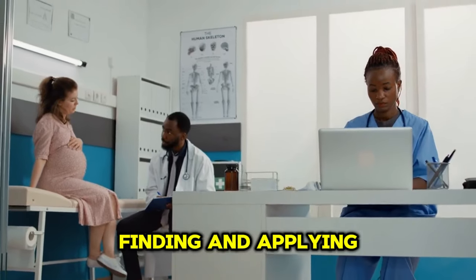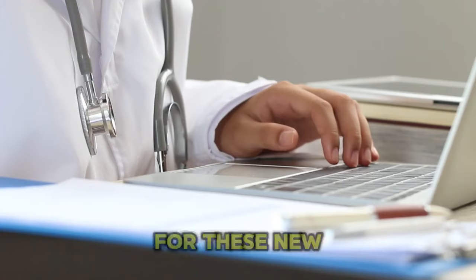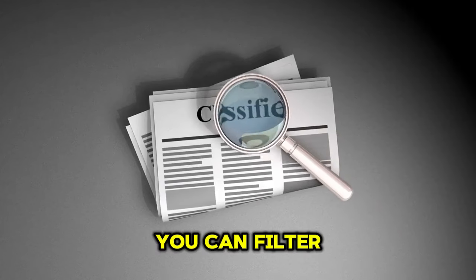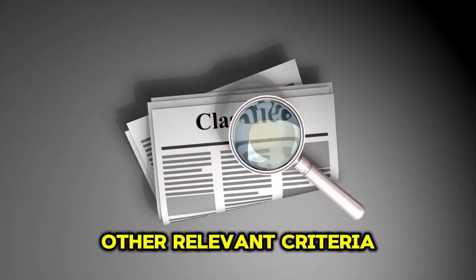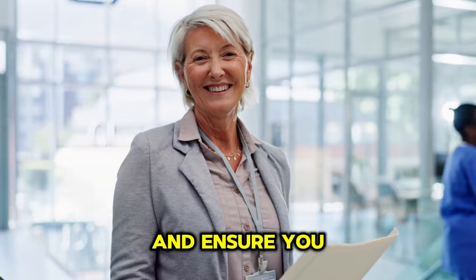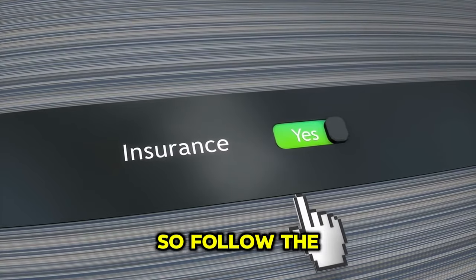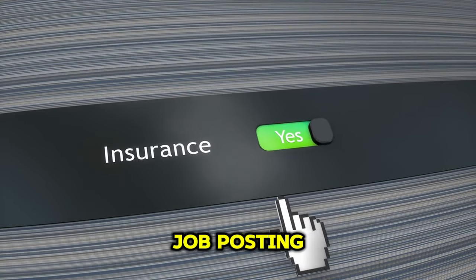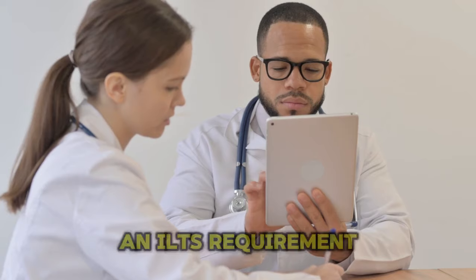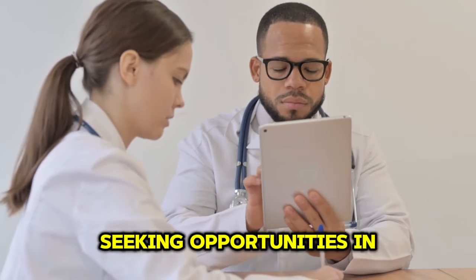Finding and applying for jobs: The NHS website is the primary platform for searching for these new roles. You can filter your search by location, job title and other relevant criteria. Once you find a suitable position, carefully review the job description and ensure you meet the required qualifications. Each NHS Trust will have its own application process, so follow the instructions provided within the job posting. The absence of an IELTS requirement for these roles is a significant advantage for overseas workers seeking opportunities in the UK.